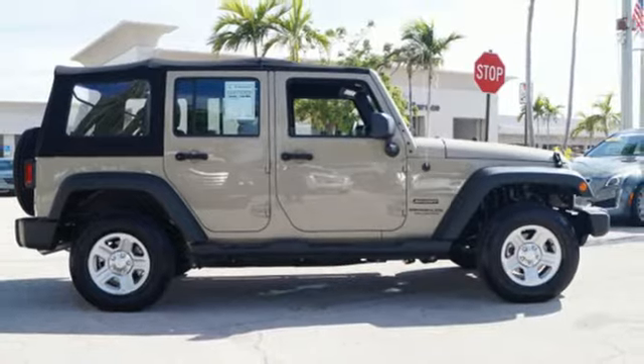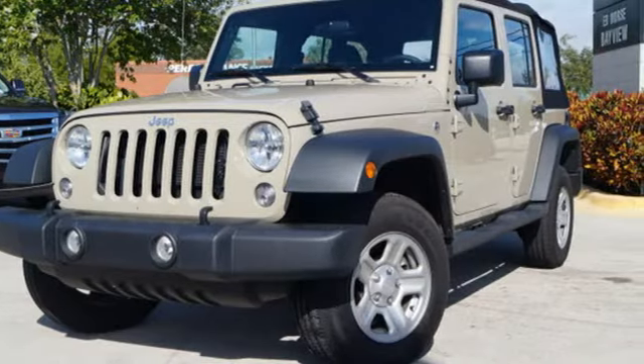anything you want to do, Jeep takes you there. The time is now. See it for yourself today.